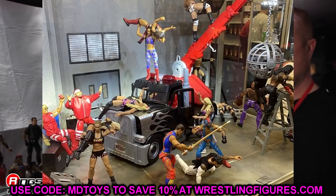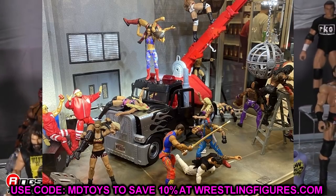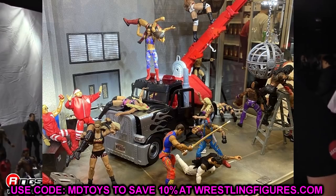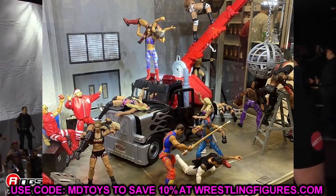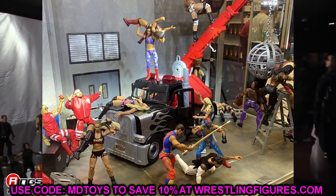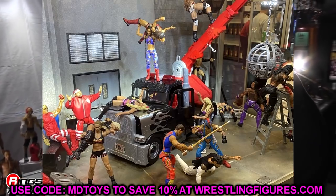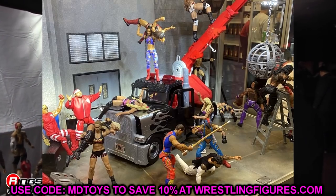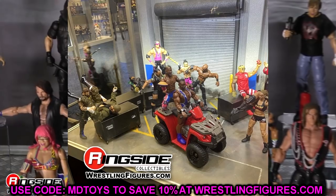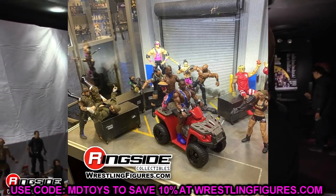There was also a tractor trailer playset with a crane and wrecking ball — kind of a diesel truck setup. Looks like it could tie into some TV angle. It's a fun concept and they had some great display backgrounds with double doors, parking lots, locker rooms — whoever makes those needs to contact me immediately.